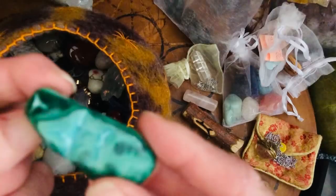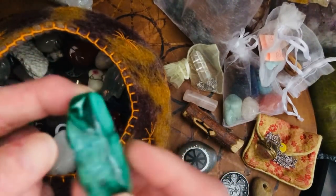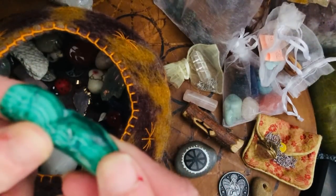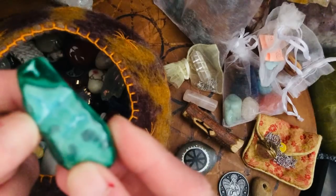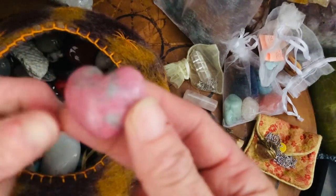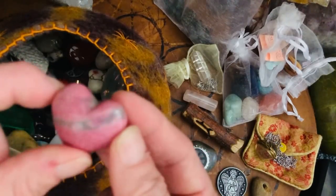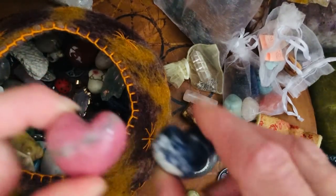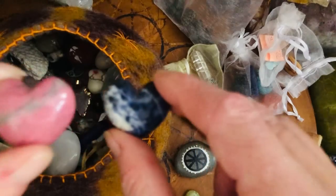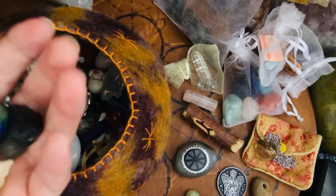Malachite and chrysocolla, I think — but to me this represents Sobek, the crocodile god from Egypt. Here we have the pair to the sodalite heart: rhodonite. One for me, one for my partner, but he's not interested so I now use them for other people.